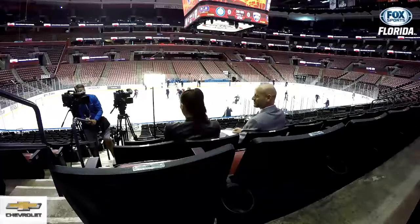Hi everyone, and welcome to a new edition of Hockey 101, brought to you by Chevrolet. I'm Kelly Sacco, joined alongside Steve Goldstein, and here we are in the seats at the BB&T Center. It is a game day, so the players are on the ice for Morning Skate.